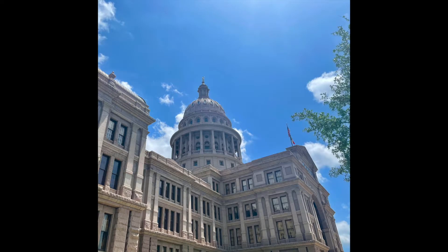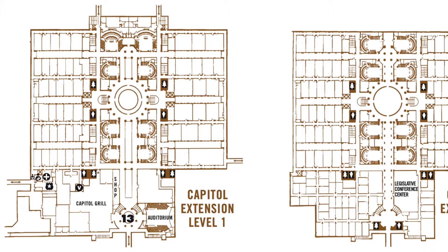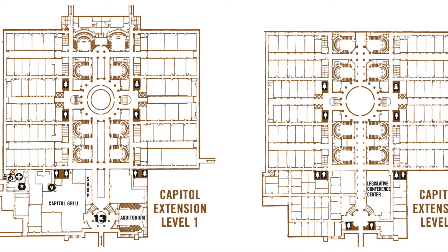The current Capitol building is actually the third building to serve that purpose. It was designed in 1881, built from 1882 to 1888, and then restored in the 1990s. At the time of restoration, a $75 million underground extension was added as well as an $8 million renovation of the grounds. It was designed in Italian Renaissance revival style and modeled the United States Capitol building.